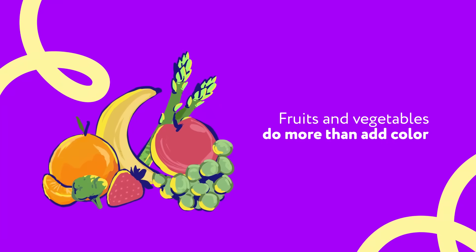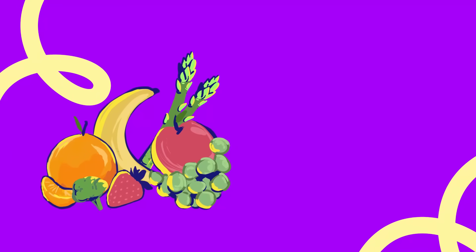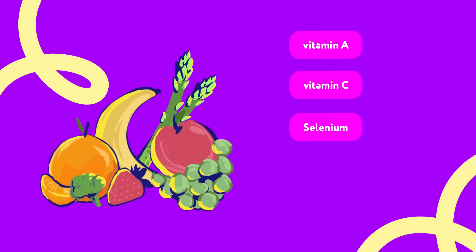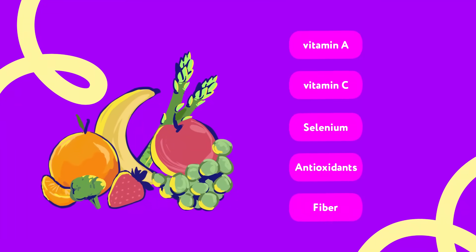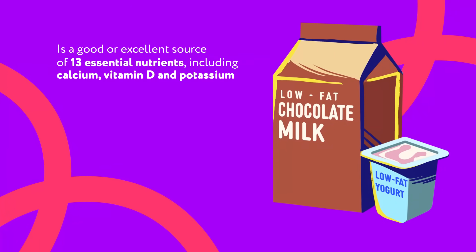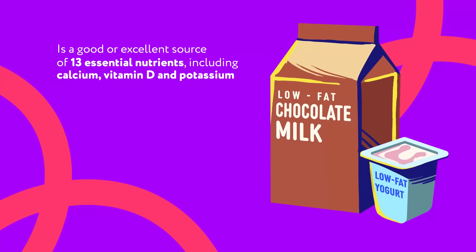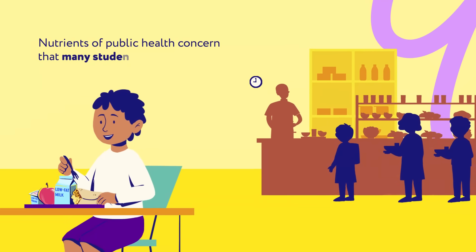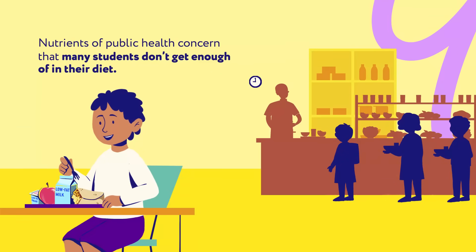Fruits and vegetables do more than add color — they include vitamins and minerals like vitamin A, vitamin C, and selenium, plus antioxidants and fiber that are important to immune health. Dairy milk, whether flavored or unflavored, is a good or excellent source of 13 essential nutrients, including calcium, vitamin D, and potassium — nutrients of public health concern that many students don't get enough of in their diet.